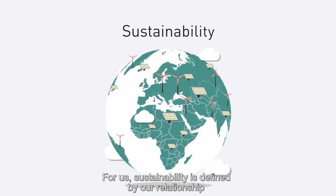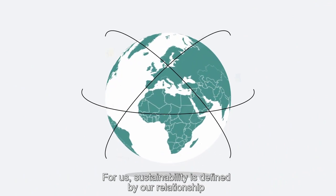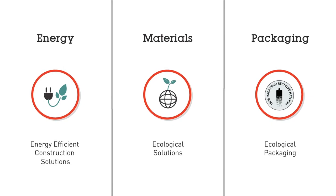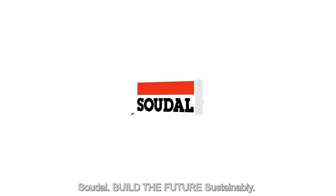For us, sustainability is defined by our relationship with our products, our people and our business. Soudal. Build the future sustainably.